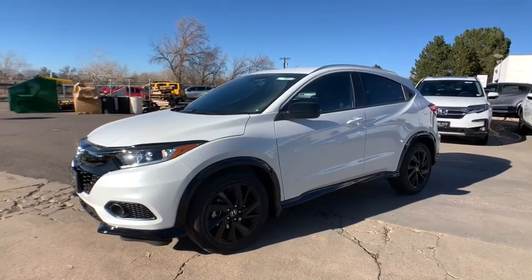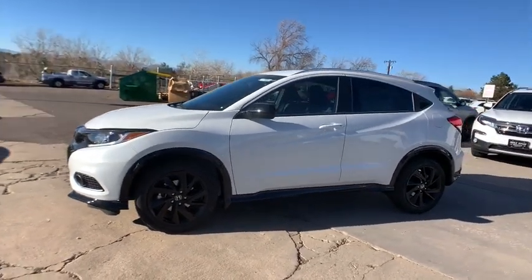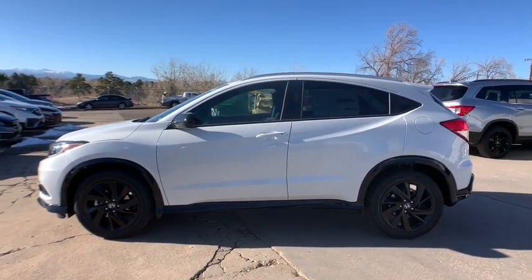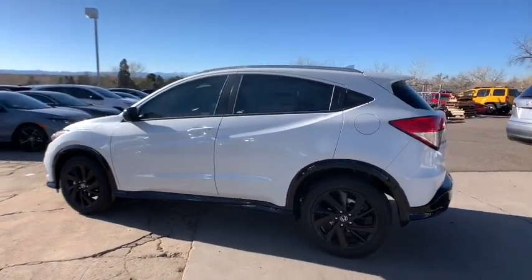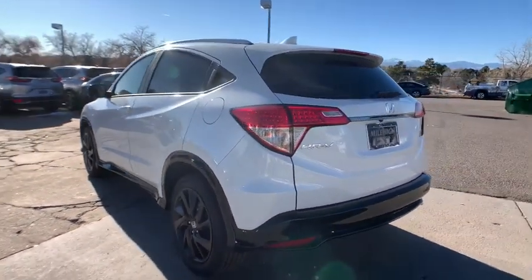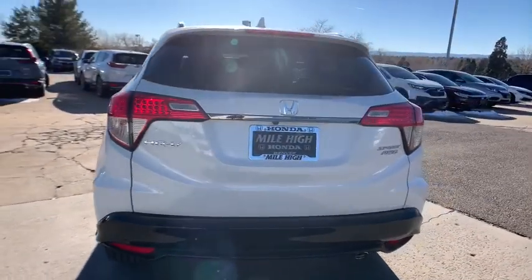We are pleased to show you the 2021 Honda HR-V. The HR-V has a good-looking exterior with a clean design. It comes with a well-tuned suspension and a handsome and flexible interior with tons of options to choose from. Here are some of this vehicle's great options.